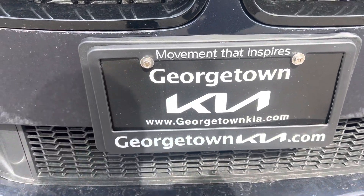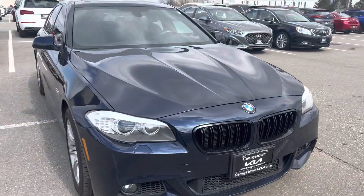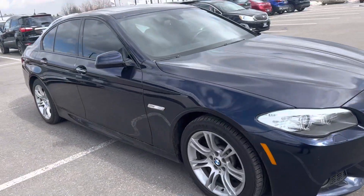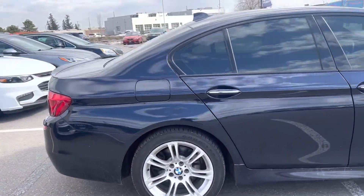Hi Kyla, it's Gavin here from Georgetown Kia. Just wanted to make a quick walk-around video for you so you can get a closer look at our 2013 BMW 5 Series and see the condition that it's in. Hopefully making the decision on coming in for a test drive a little easier for you.